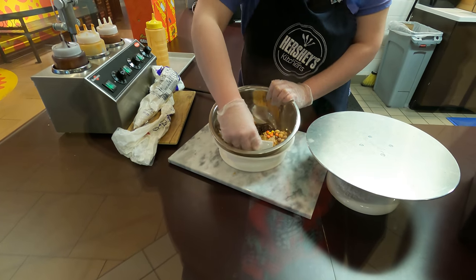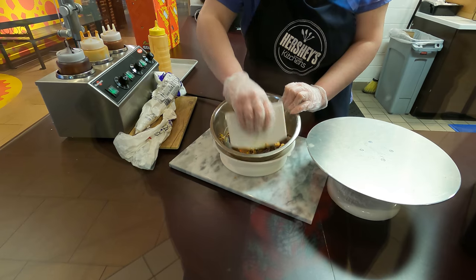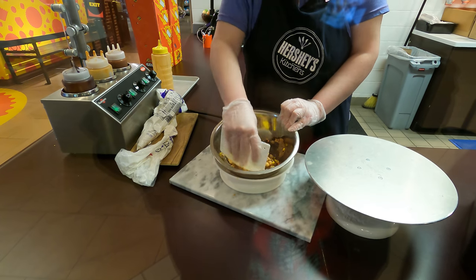Alright, now they are mixing it all up. This is the exact same peanut butter as we've used before, and it comes straight from the Reese's factory, which is like five minutes away from here. That's fresh Reese's peanut butter — I think that's what makes it so much better.